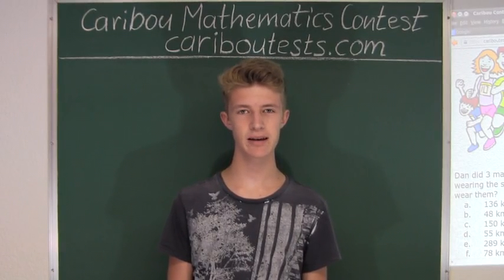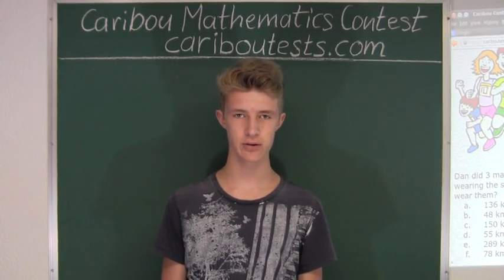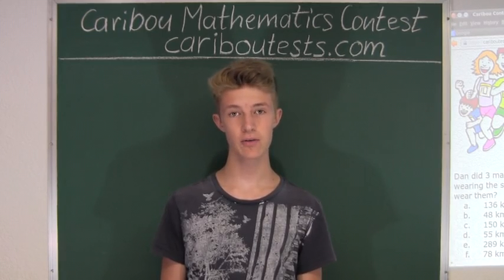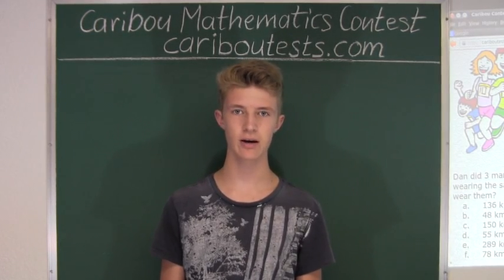Hi, this video is about the Caribou Mathematics contest. I'm going to show you the solution for the May 2014 Grade 3 contest question 9. This question also came up in the Grade 5, 6, and 7, 8 contests.